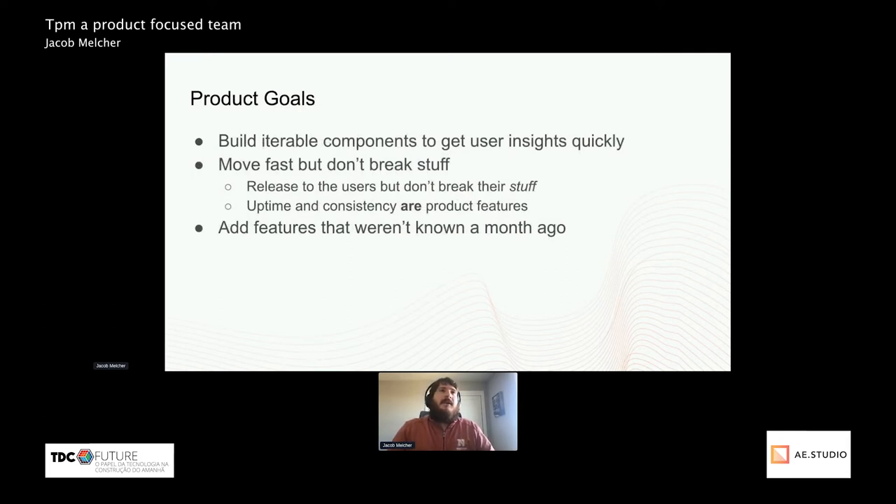The major product goals I often find are to build iterable components to get user insights quickly. In my opinion, it's often better to launch a working feature at 80% than wait a few weeks for 100%. I think it's always beneficial to release something early to get insights on it, especially if the extra time it will take to get it to 100% will take a bit.